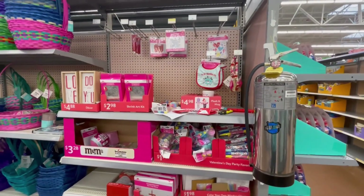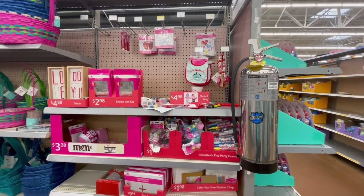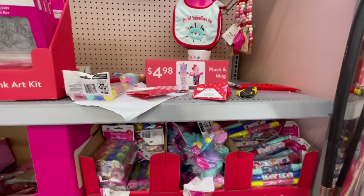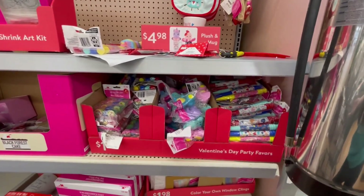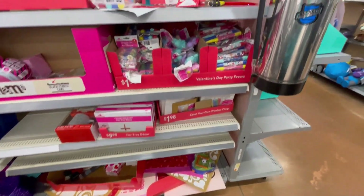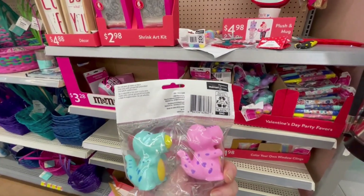They put more stuff out! Yesterday when I was here it was all gone, everything, and now they've loaded it back up again. Let me scan a couple of things — looks like they have a lot now, they just put it out probably this morning. It's still Easter stuff, yeah they're trying to get rid of it. So this is 10 cents!